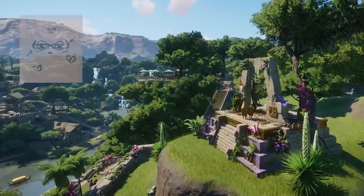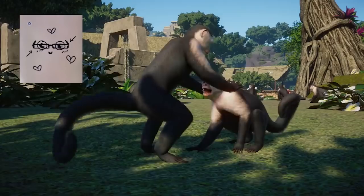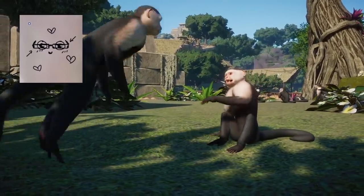Now, the first thing that Eltonen did draw, thanks to their wonderful art degree, is the spectacles — or rather, the glasses.